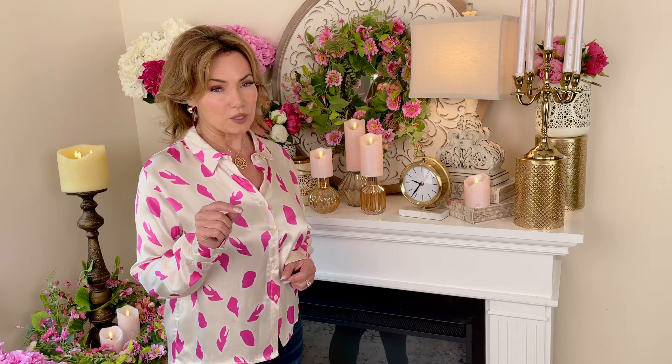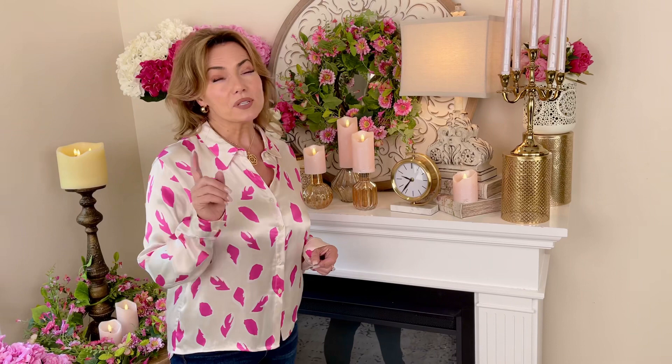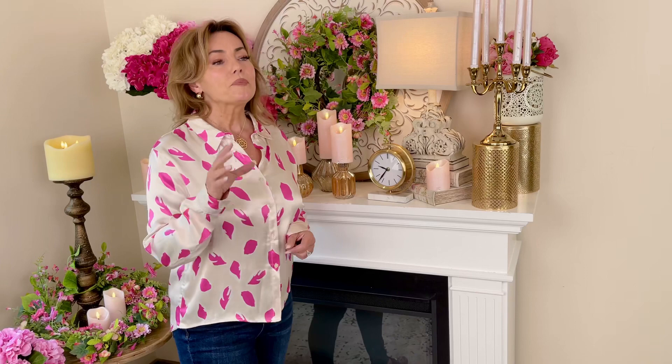One of the easiest ways to change a space is to change the lamps in your space. This is something I realized about a year ago when I had most of the lighting in my house that I had had for decades — forever. I think they brought some over on the Mayflower and I still had it.